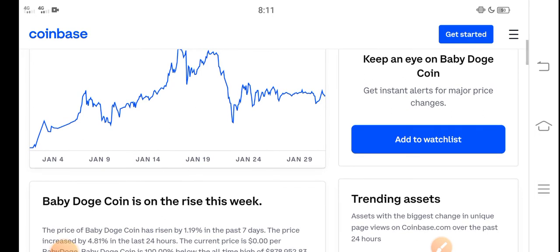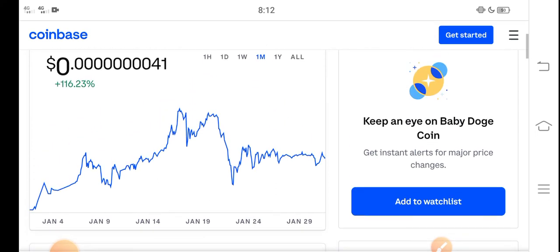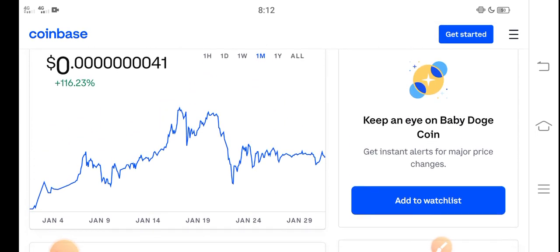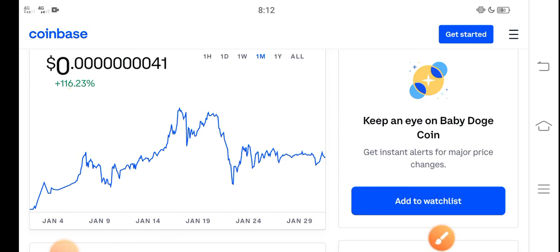Never miss this profit opportunity. If you want to buy Baby Dutch Coin, I think it's a perfect time, it's a good time for buying, because the price change in the last 30 days is about 116% positive. That means it is a profitable coin, and it is also a low price coin.